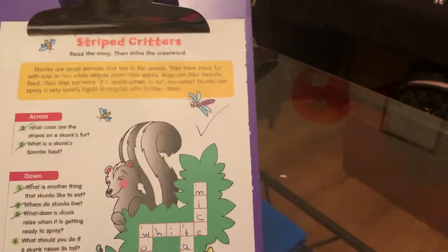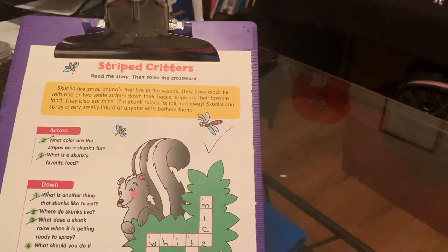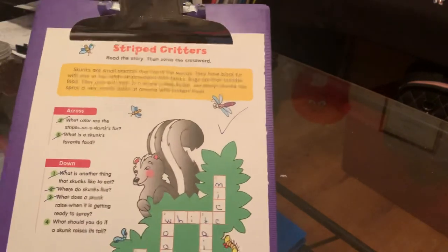You guys have been great. Again, this is Miss Cassandra with Just Read Savannah. Thank you so much for this puzzle.